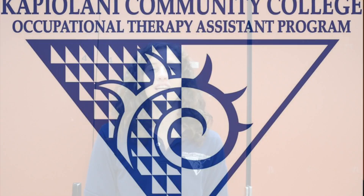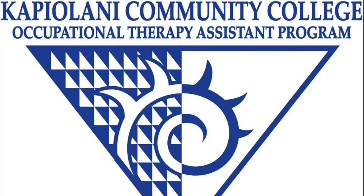Examples include ADL training, proper body mechanics, exercise, strengthening, and balance. The OTA program at KCC began in 1975. It is a 72-credit accredited program taken over the span of two years. Upon graduating, the student will have earned an Associates of Science. While in the program, the student will be educated by instructors with years of real-world experience, ranging from mental health, physical disability, and pediatrics. Upon graduating from the KCC program, the student is eligible to take the NBCOT exam.